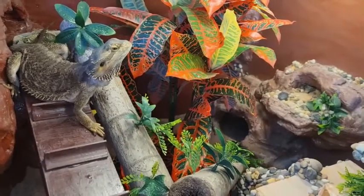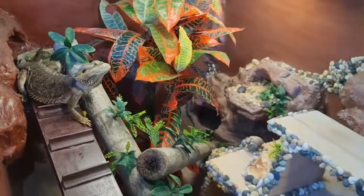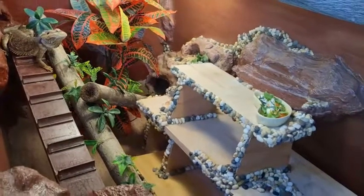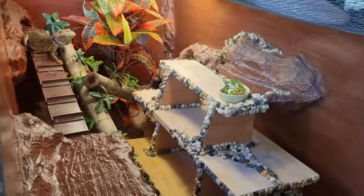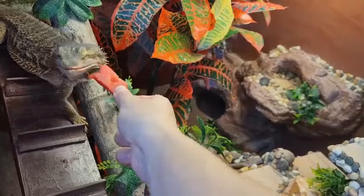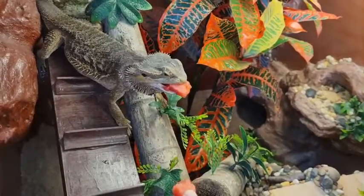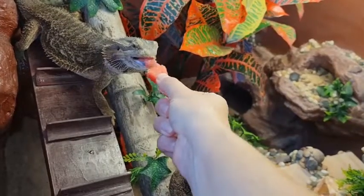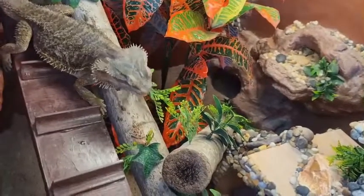The cons are that bearded dragons do need a fair bit of space, so enclosures can be quite costly. The need for UVB lights can add extra cost. They need to be fed daily, with the exception of the occasional starve day, and because they're fed daily they'll poo daily, so husbandry and cleaning may need to be done daily - you may need to put more time in regularly compared to other reptiles.